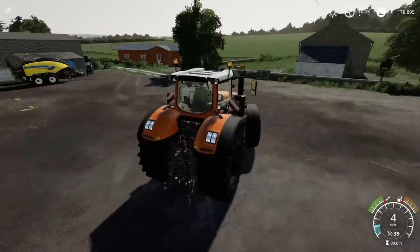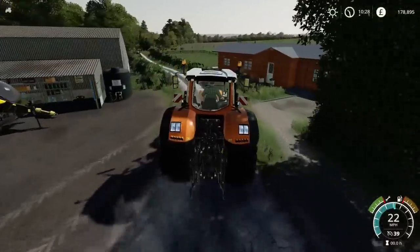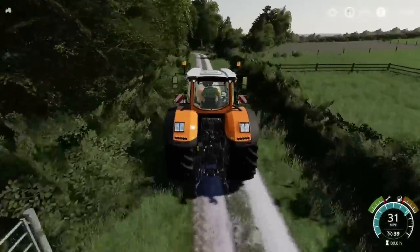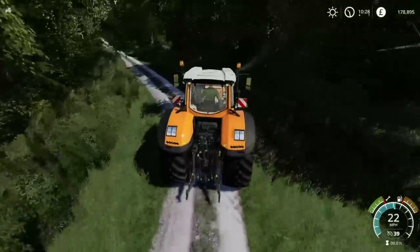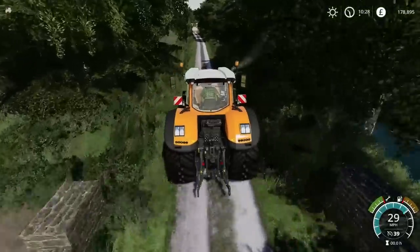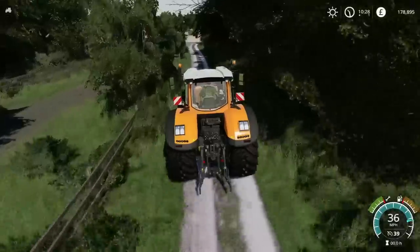I'm not liming field 19 now. What we're going to do is head up to the store because we need to lease some equipment. We need to do Farm Eric's field and we need to be planting corn, which means we need a planter. We've got a cedar but that's not going to help us very much, so we need to lease the planter.